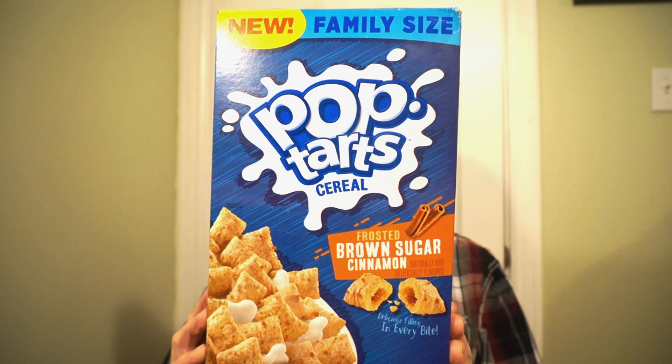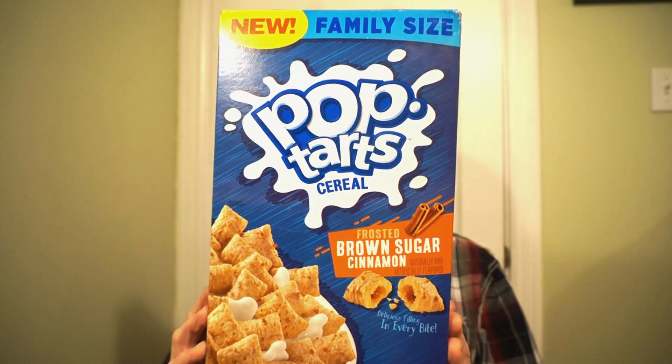New from Kellogg's, it's the Pop-Tart cereal — this is Brown Sugar Cinnamon. Come on team, this one's for us! I've had cookies and cream; it was awesome. So I'm expecting this one to be outstanding. You know we're doing it two ways: hit a bowl dry, then we're going to throw some milk on it, check out the changes. Excited for this one — let's get into it.